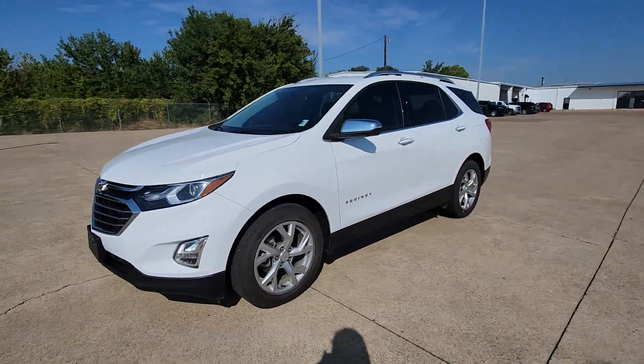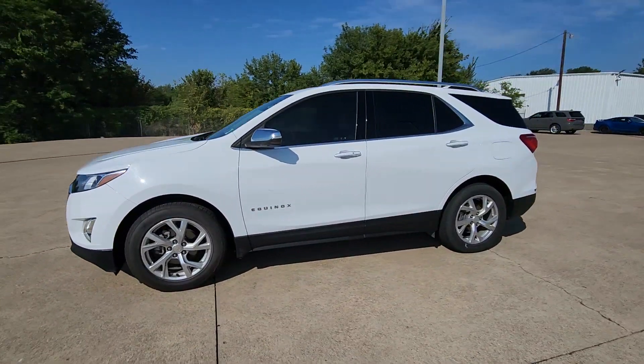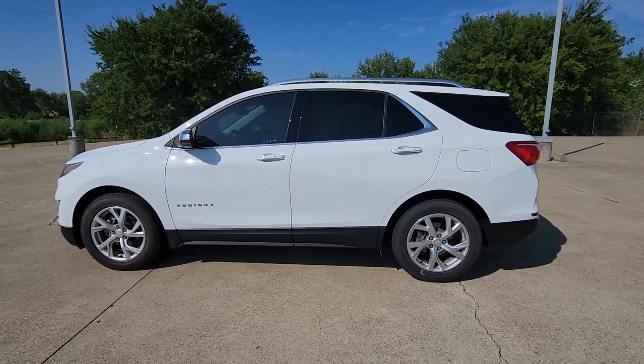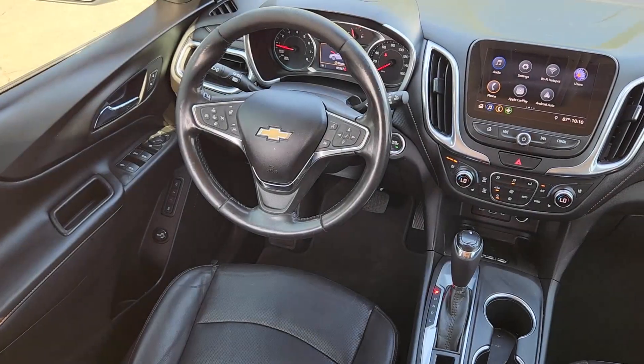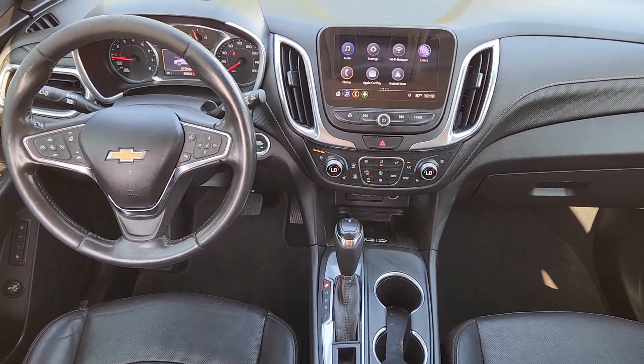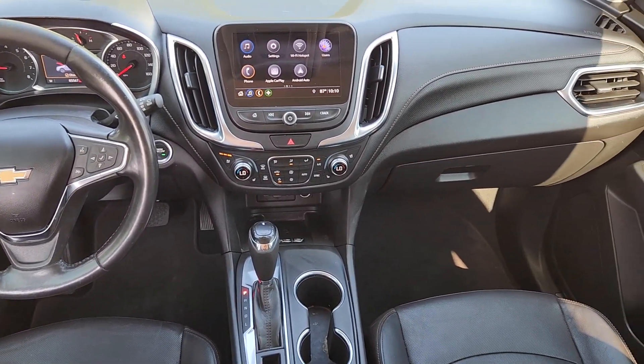The following are some of this vehicle's highlighted options: heated steering wheel, Apple CarPlay and/or Android Auto, keyless entry, heated driver seat, fog lamps, power lift gate, premium sound system, power passenger seat, heated rear seat, and heated mirrors.